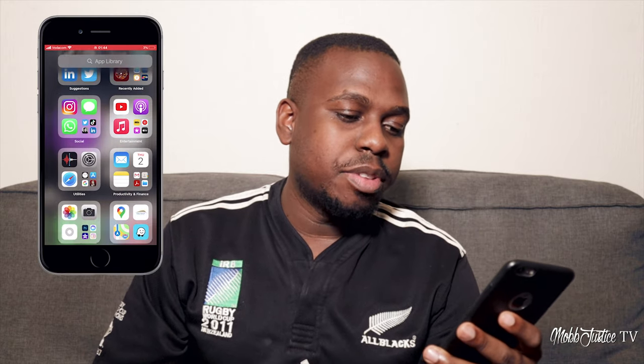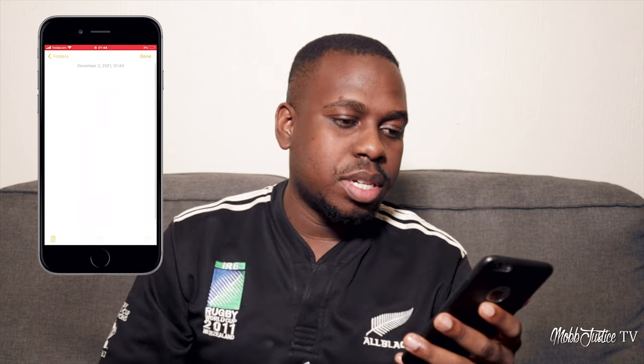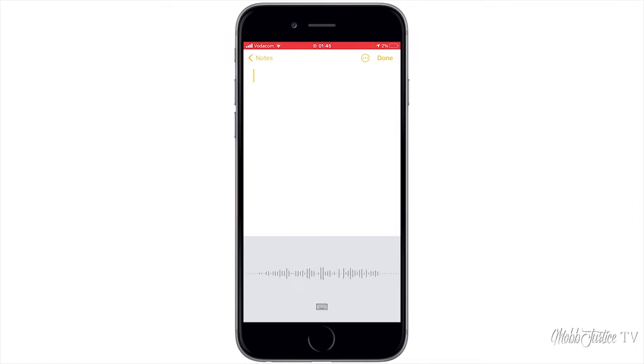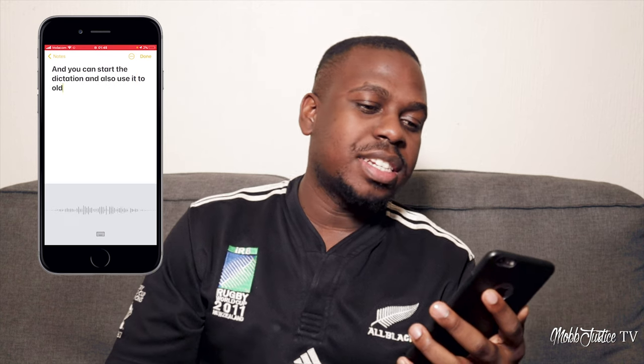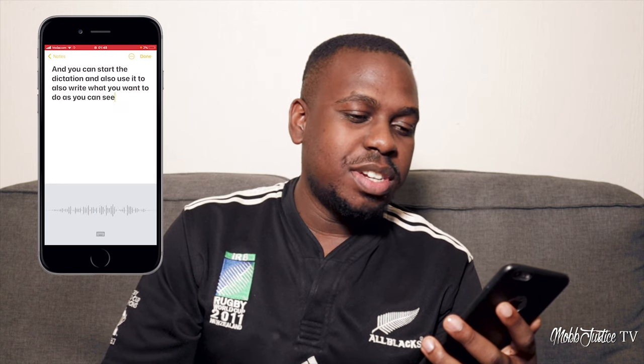If you have an iPhone, you can actually use the Notes app to do something like this — not necessarily the voice recorder app. If you go into Notes and start a new note, you'll see a microphone icon at the bottom, and you can start dictation. You can use it to write what you want to say, as you can see Siri is trying to figure out what's going on.